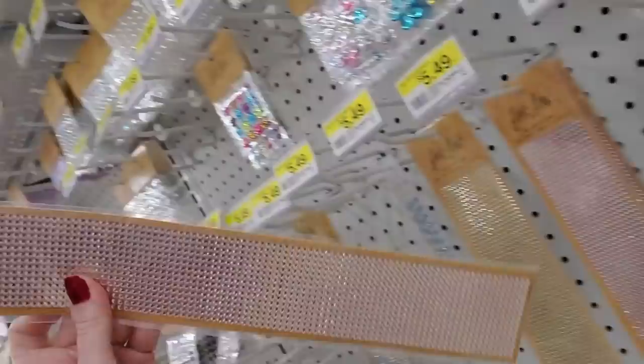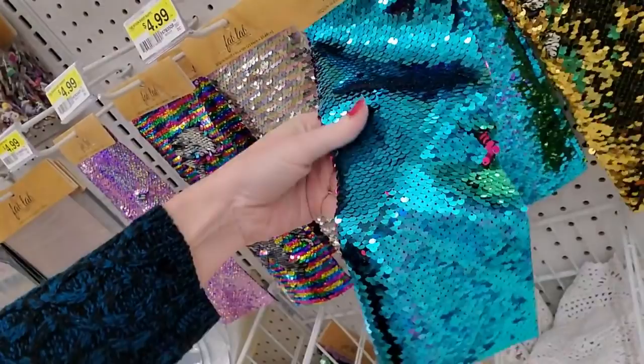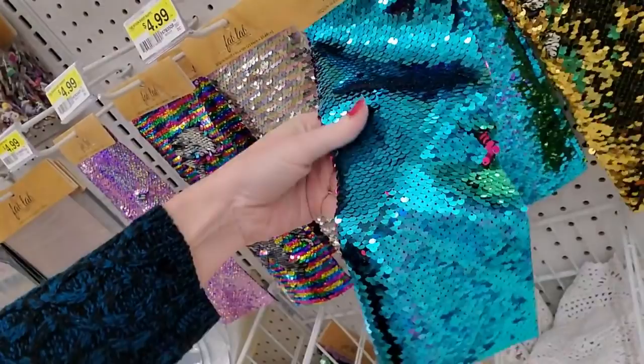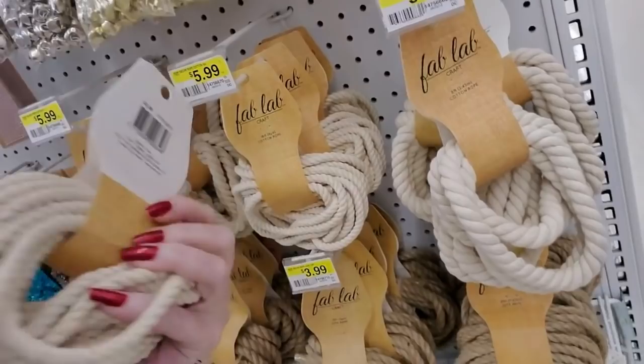Adhesive gems — they have these at Dollar Tree, but these are really fancy. And you can get a sheet of mermaid sequins in different colors. Pink! You can get some cotton rope here from Fab Lab.